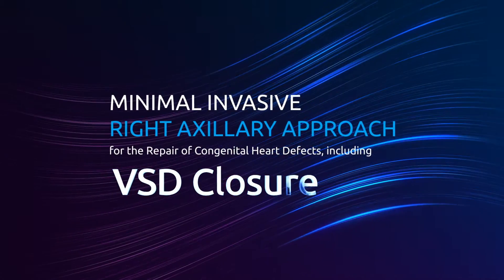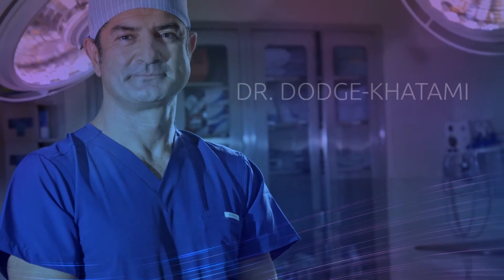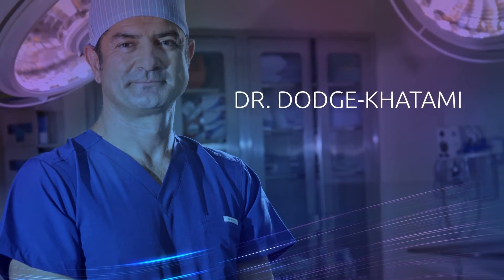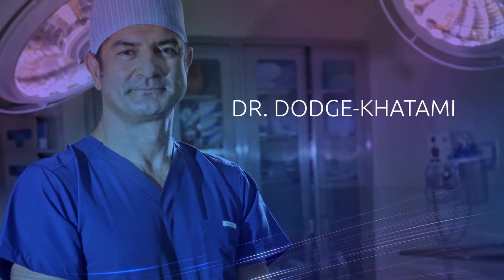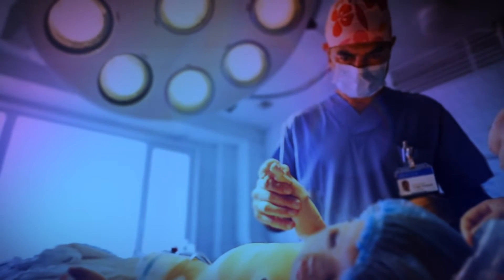Minimal invasive right axillary approach for ventricular septal defect closure. My name is Dr. Dajkatami. With more than 20 years of experience and the world's largest number of patients treated by this approach, my team and I use state-of-the-art minimal invasive technology for the care of your child with a congenital heart defect.